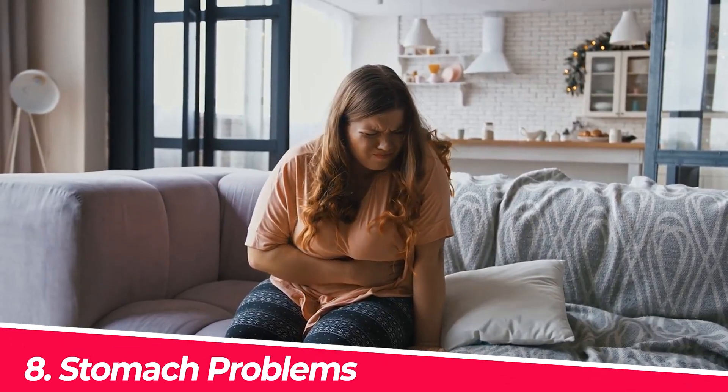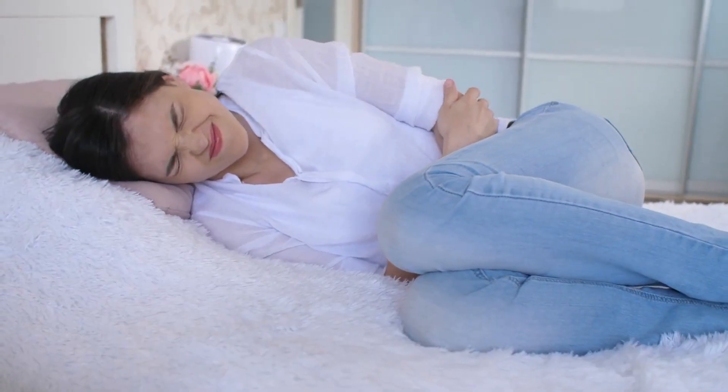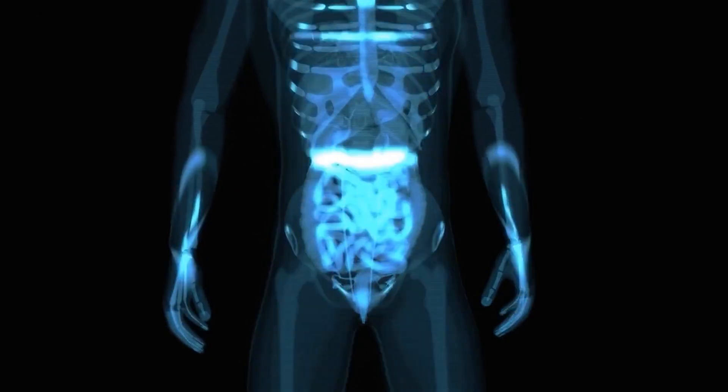Number eight: stomach problems such as bloating, distension, abdominal pain, and nausea can be signs of high blood sugar levels. When the body has high amounts of sugar within the blood, the process of emptying food from the stomach can be delayed, causing discomfort and other digestive issues.